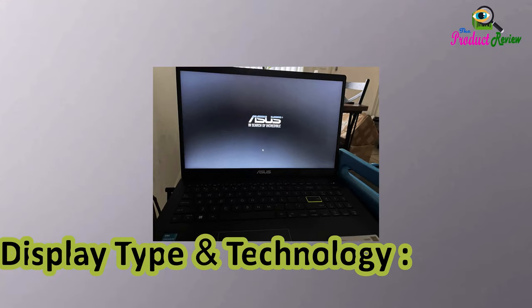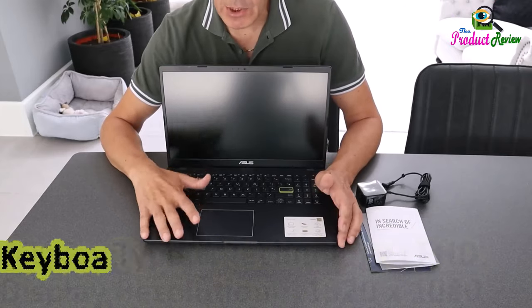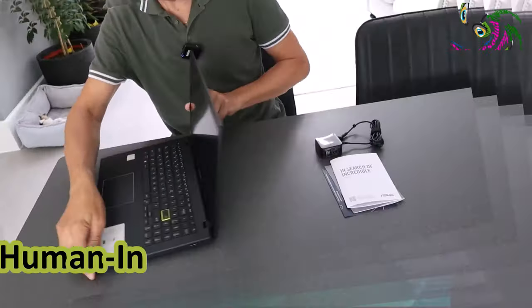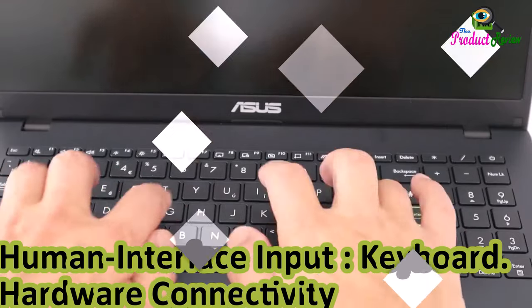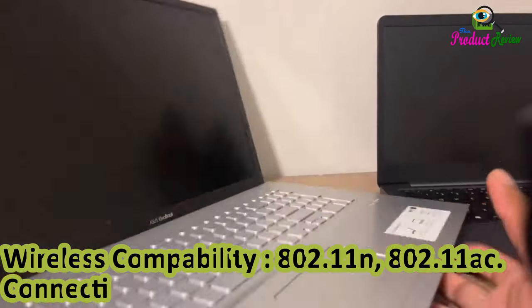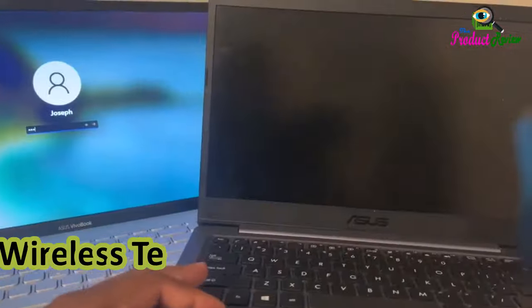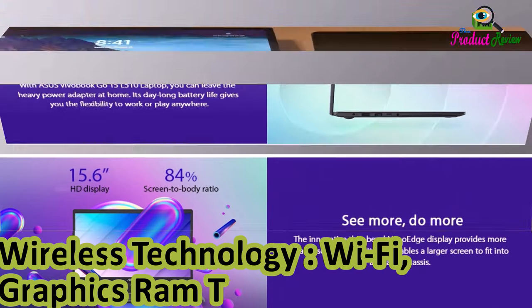Display Type and Technology: FHD, Display Resolution 1920 x 1080 pixels. Keyboard Description: Traditional. Human Interface Input: Keyboard. Hardware Connectivity: USB. Wireless Compatibility: 802.11n, 802.11ac. Connectivity Technology: Wired and Wireless. Wireless Technology: Wi-Fi. Graphics RAM Type: DDR4.